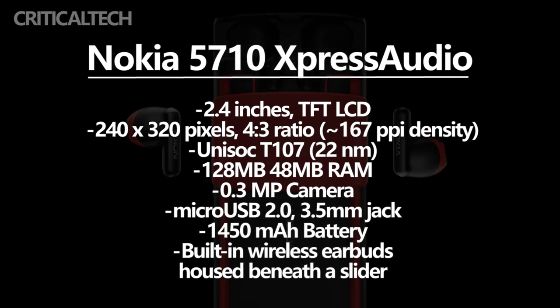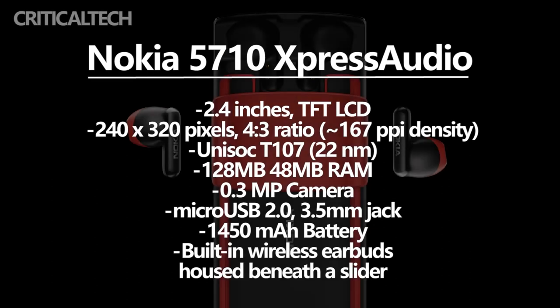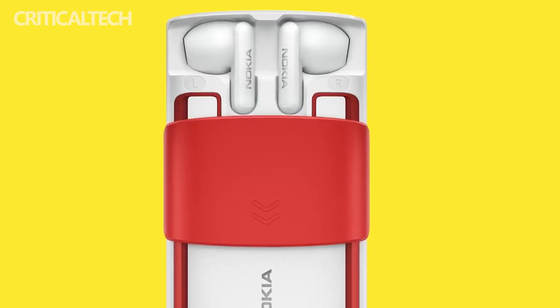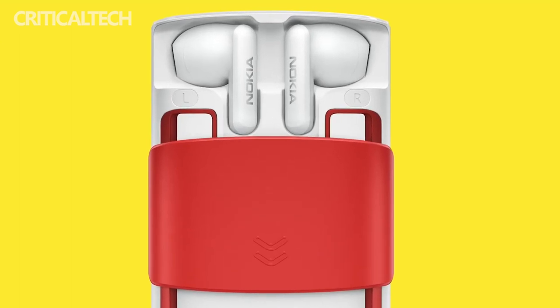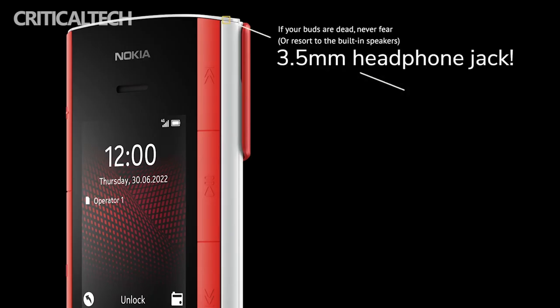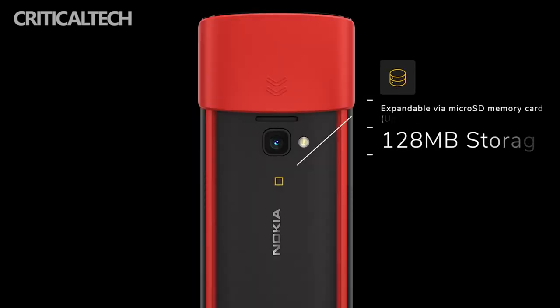The Nokia 5710X Press Audio can bring users a low, medium, and high-pitched experience through its audio adjustment function, as well as a more natural voice call experience. At the same time, the mobile phone has a built-in MP3 music player, supports up to 32GB of external storage, and saves thousands of songs without pressure. The built-in 1450mAh battery ensures long battery life.